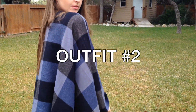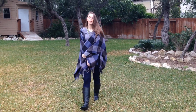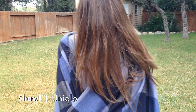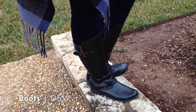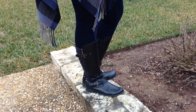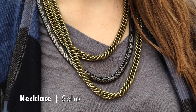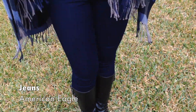Next up is outfit number two. This is one of my favorite outfits and it's perfect for those of you who don't have snow or severe cold weather. I got my shawl from Uniqlo in New York City. I paired that shawl with the same boots from DSW. Then in Soho I found this really cool edgy necklace from some really small boutique. My top is from Gap and it's pretty thin so you won't get too hot in it.